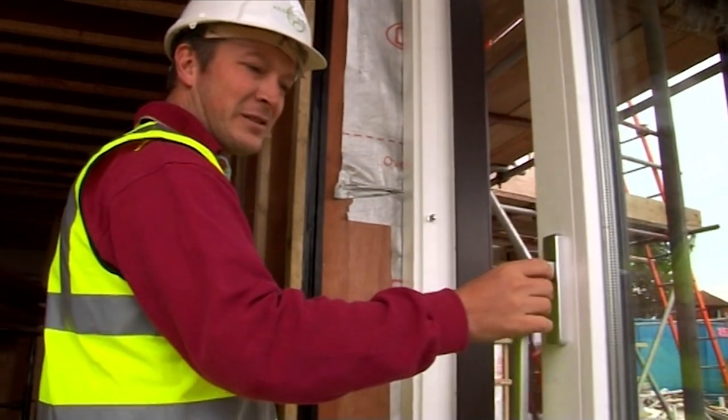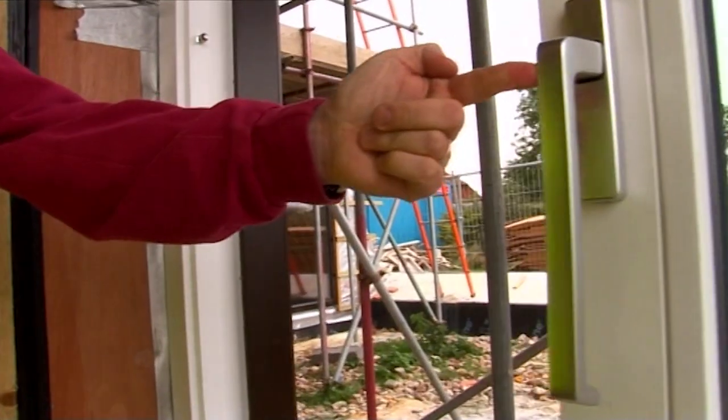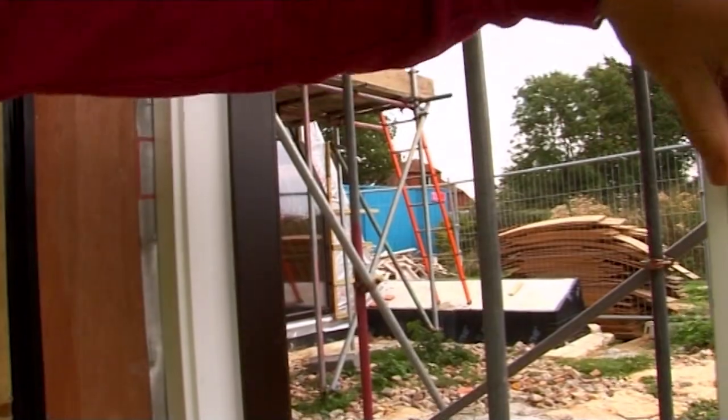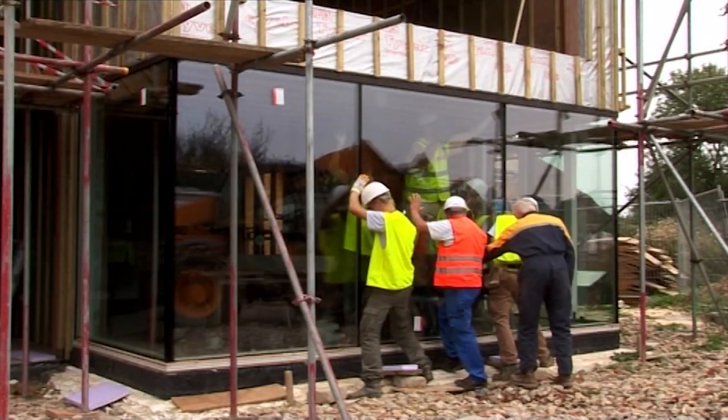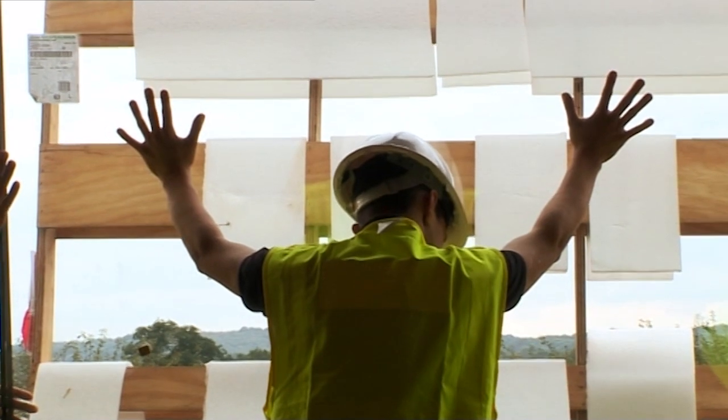Oh, that is nice — even Sophie's weedy arms can open them. Twelve out of ten today in terms of excitement value. It has to be a twelve. With so much glass, there's a risk of the house overheating in summer, but Richard's found a solution for that too.